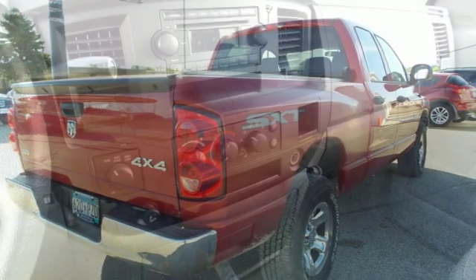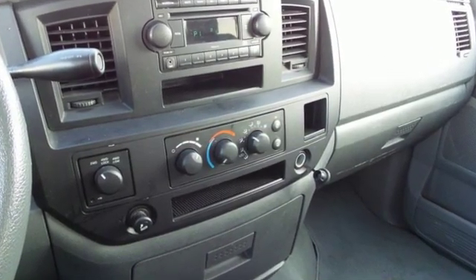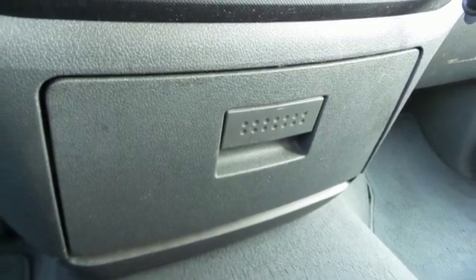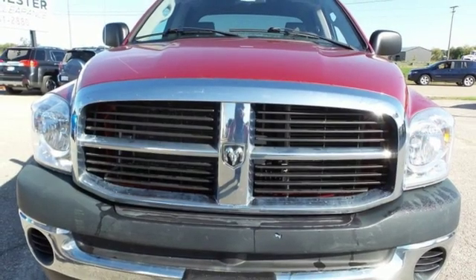It's well equipped with the features you need: auxiliary audio input, power windows, air conditioning, two 12-volt power outlets, manual tilting steering column, V8 engine, electronic shift on the fly, and power heated mirrors. Every Dodge delivers a signature thrill.